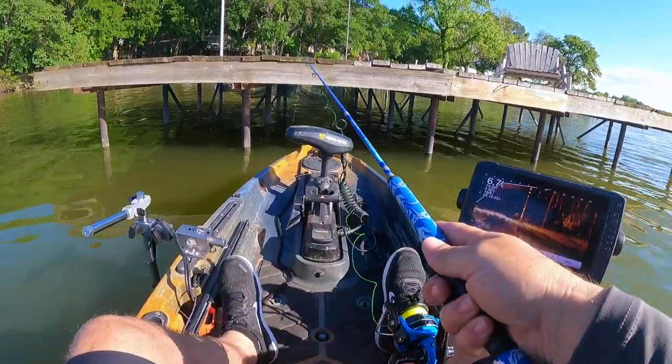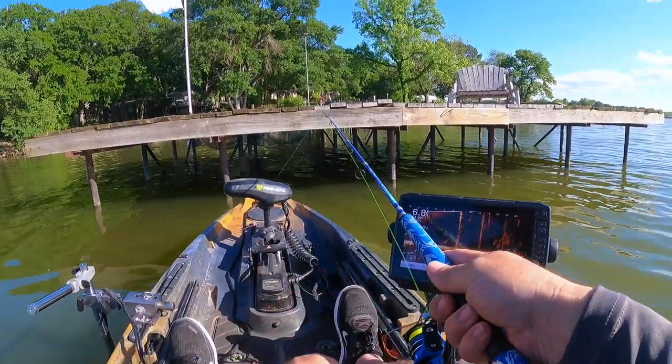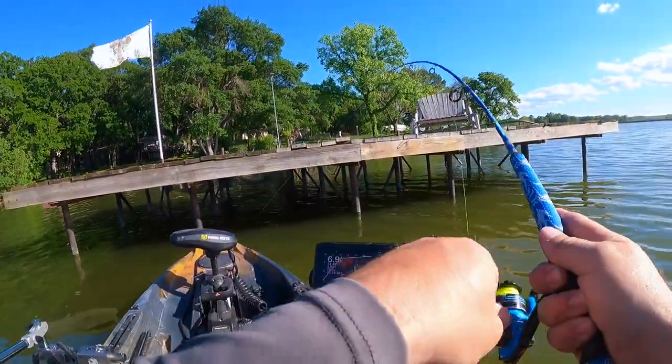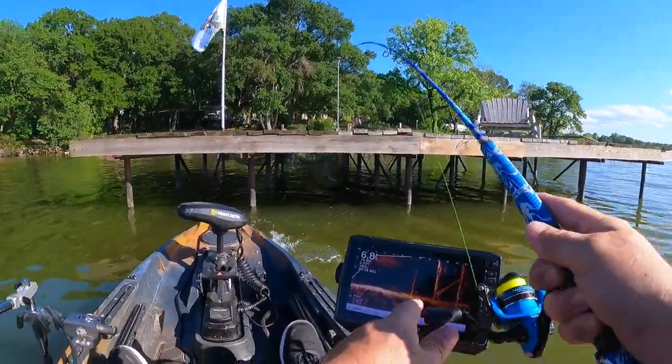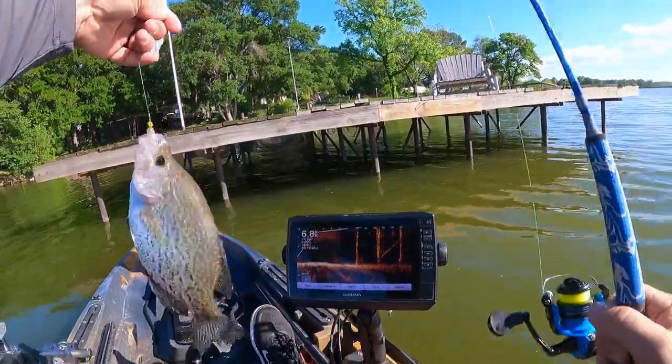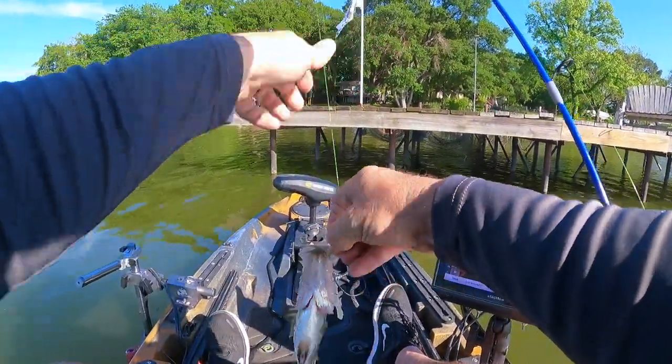Let's see how far back that was. Got him! This is going to be another one of those docks, guys. Beautiful fish.